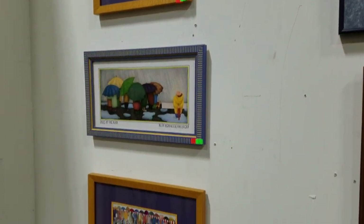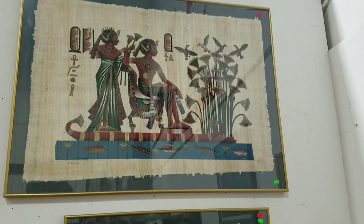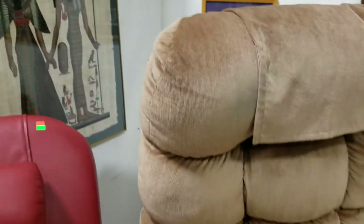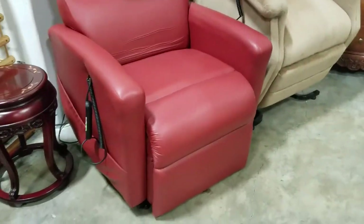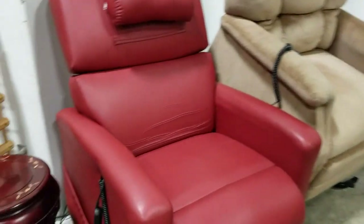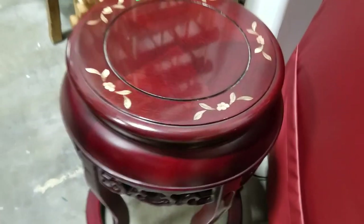We have some more of these Egyptian papyrus artwork too, signed. We have the Golden lift chairs — there's two of them here, I really like the red one but both are good, both work great. We have this nice Asian style table or plant stand with the mother of pearl inlaid, solid mahogany — beautiful.